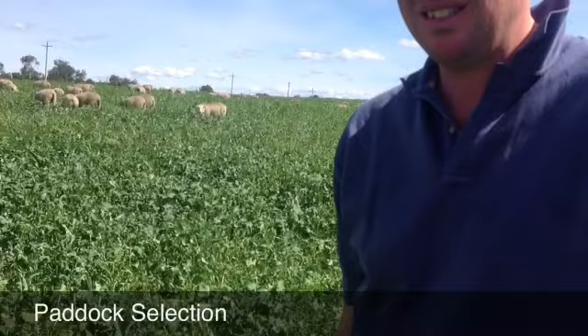Another KPI is paddock selection. We have two main feed sources for our lambs: fodder brassica rape and irrigated ryegrass. Our KPI was to put our best lambs on the rape to let them finish and to have the bottoms grow out on fodder ryegrass.